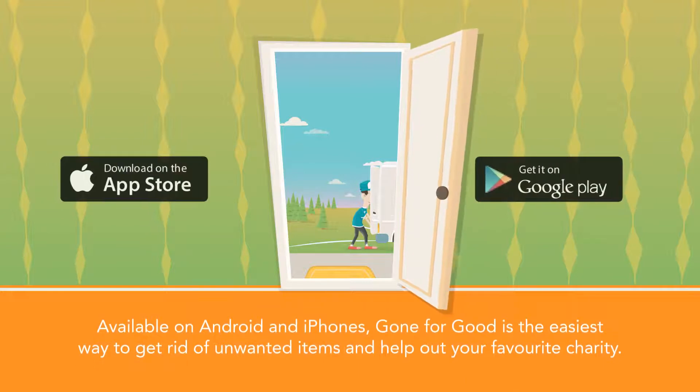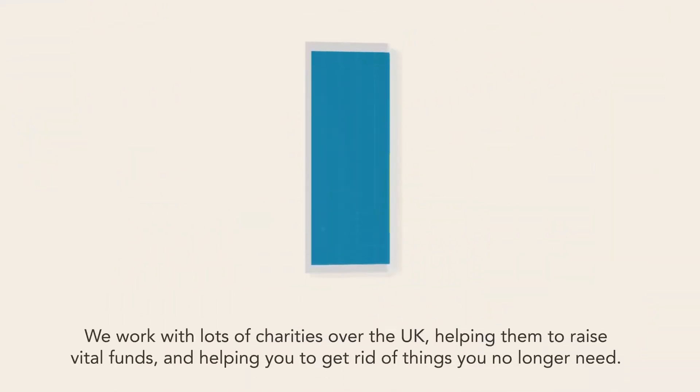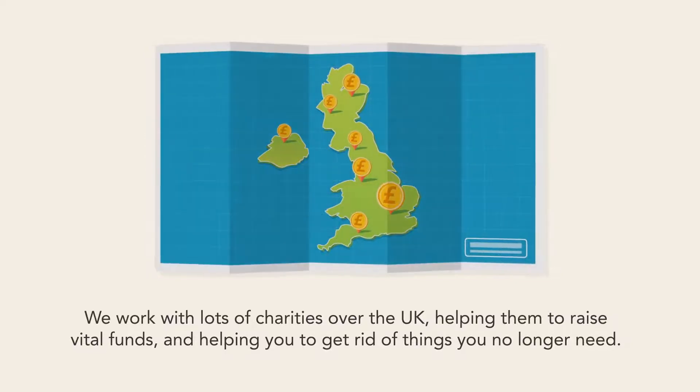Available on Android and iPhones, Gone For Good is the easiest way to get rid of unwanted items and help out your favourite charity. We work with lots of charities all over the UK, helping them to raise vital funds and helping you to get rid of things that you no longer need.